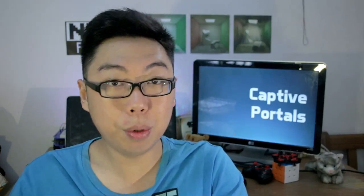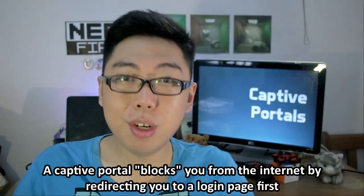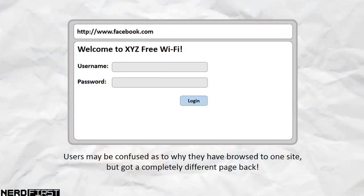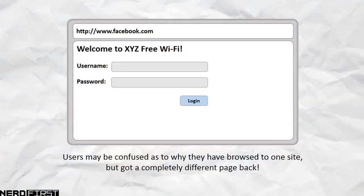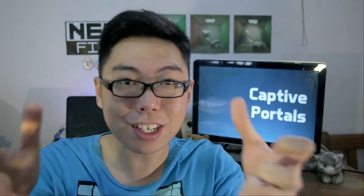You try to open a page, say Google, but instead of letting you go to that page, it shows you a login page first. You are required to perhaps do some kind of verification or login process before you can start to use that Wi-Fi freely. As you can imagine, this would be rather disorienting and confusing for the user, which is why browsers have an interest in detecting and reporting this. This login page is called a captive portal, and the name sort of makes sense — it's a portal that sort of catches you there. You have to do something before you are released to go through to your actual website.